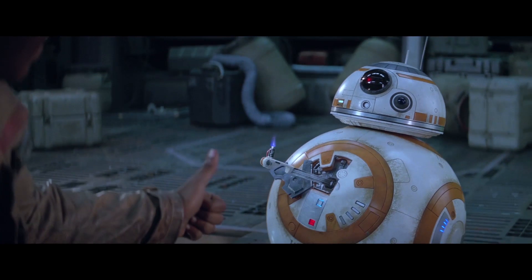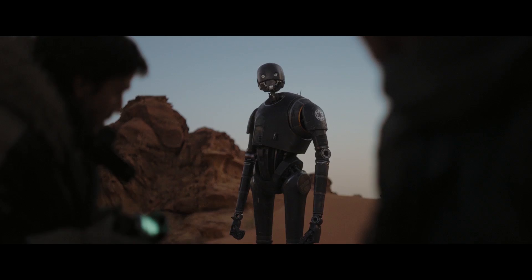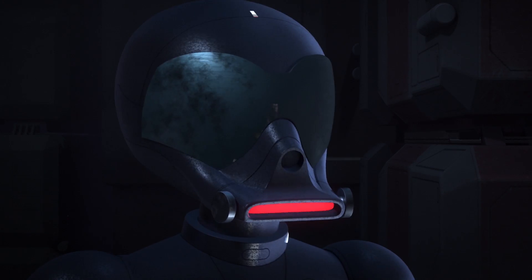Droids that run a fictional version of AI are some of the most memorable characters in Star Wars — from K2SO to my spirit animal, AP5.